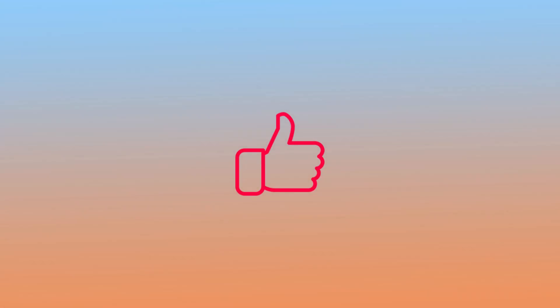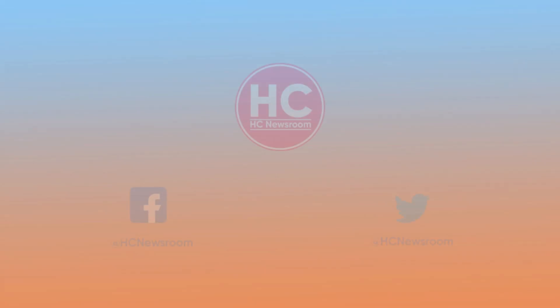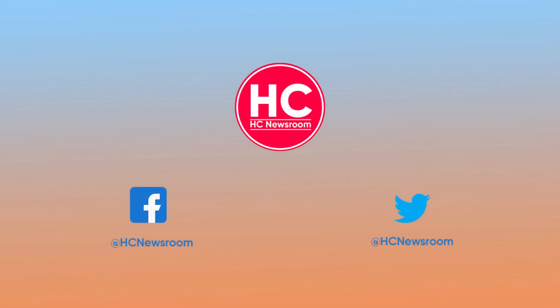If you like this video, then press the like button, comment below, press the bell icon, subscribe to our channel, and don't forget to visit HC Newsroom.